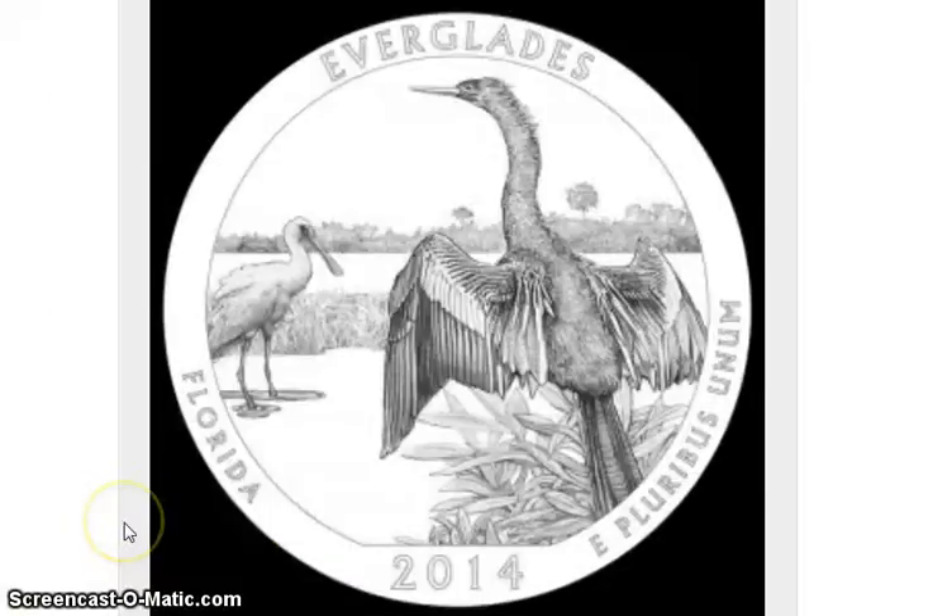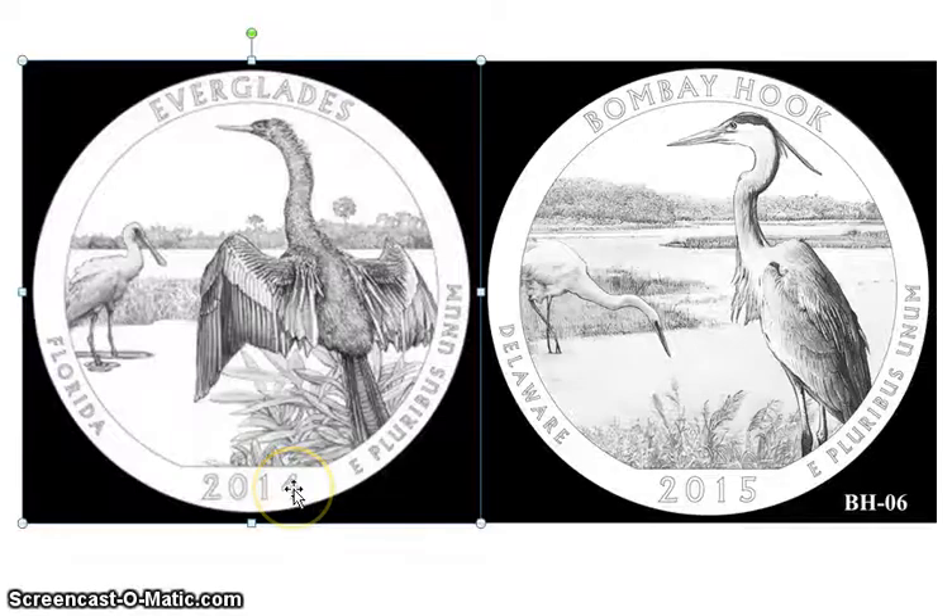Here's the Everglades coin — look at it carefully. Different birds, I think, but the same concept: a bird here and a bird over there. Side by side, the two coins look very similar. Maybe there's a little bit of difference, but I feel like if they're going to do the Everglades like this, they should have done something different with the Bombay Hook design.